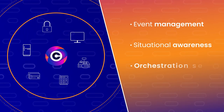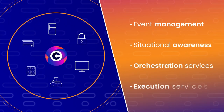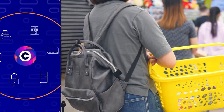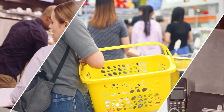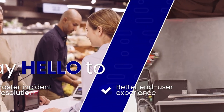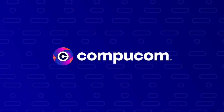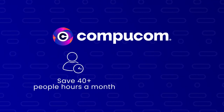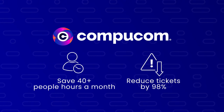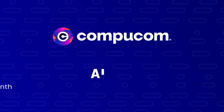situational awareness, orchestration services, and execution services, all through a single pane of glass. Ready to say goodbye to downtime and say hello to faster incident resolution and better end-user experience? With CompuComm's AIOps, you can save 40 people hours a month and reduce tickets by 98%. Optimize your IT operations with CompuComm AIOps.